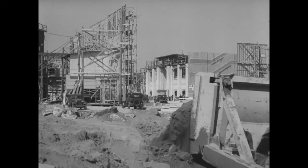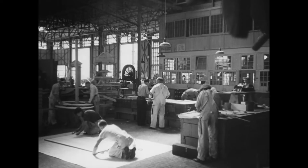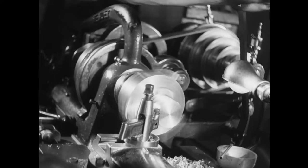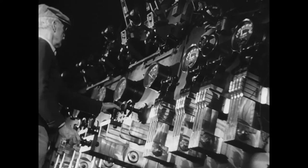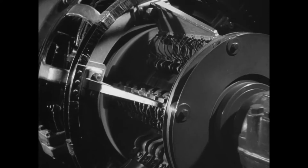These brief glimpses of MGM's progressive building program start us on a tour of the studio. We pause for a hurried inspection of the mill, where sets are built, of the paint shop, the precision machine shop, the electrical plant which every day generates enough power to light a city of 100,000 people.